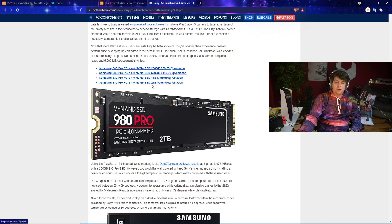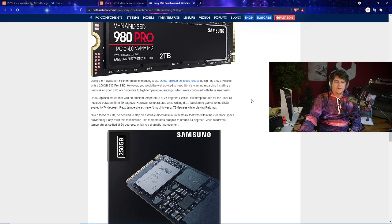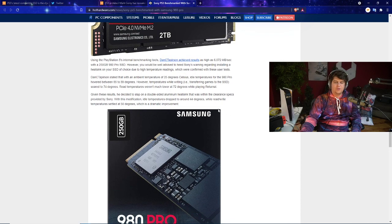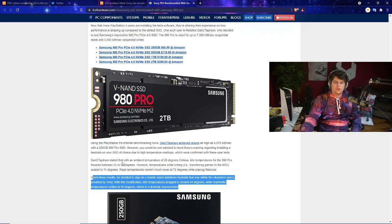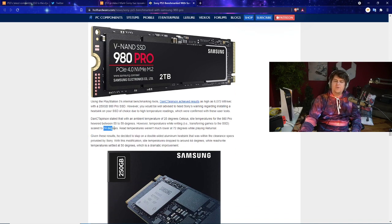Using the PS5's internal benchmarking tools, DanC Taperson achieved results as high as 6,000 MB/s with the 250GB 980 Pro SSD. However, you'd be well advised to heed Sony's warning about installing a heatsink, as high temperature readings were confirmed in these user tests. Dan stated that at an ambient temperature of 25 degrees Celsius, idle temperatures for the 980 Pro hovered between 55 and 59 degrees Celsius.